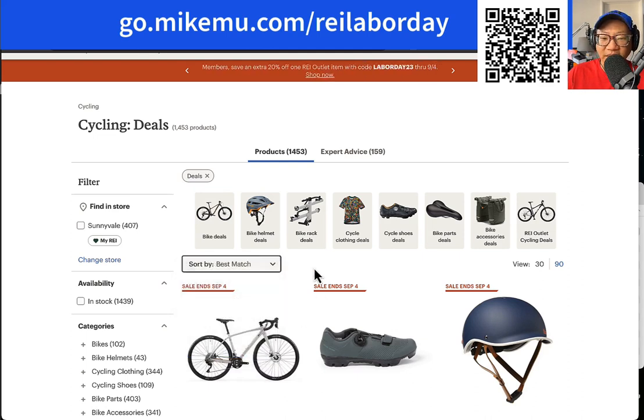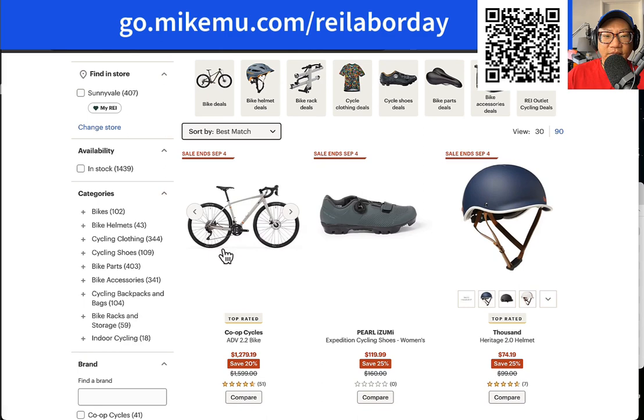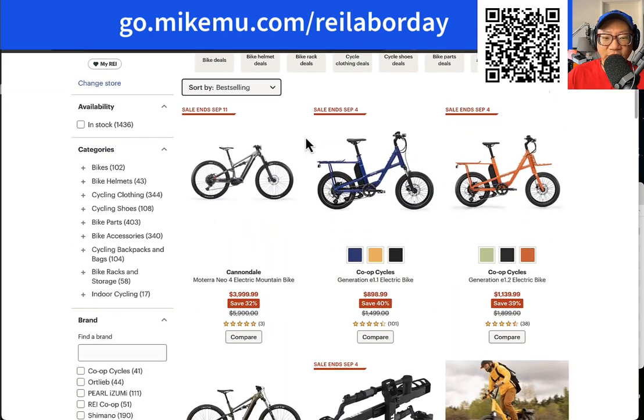When you're spending so much for bikes, you really want to get something you're going to be happy and comfortable with. I'm going to take a look at the most popular bestselling deals. Interesting — a $4,000 electric mountain bike. You save 32%, which is a huge discount. I looked into this just the day before. This is a Cannondale sale — that's why it ends September 11th. That's Cannondale's own promotion. You save 32% on a great electric mountain bike.